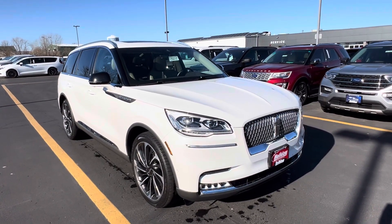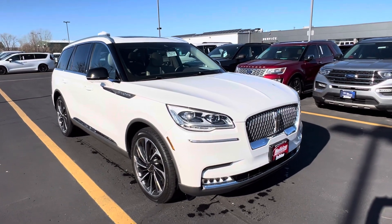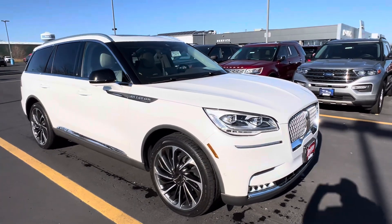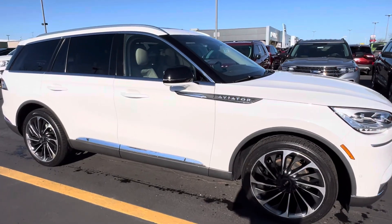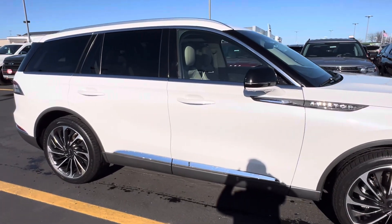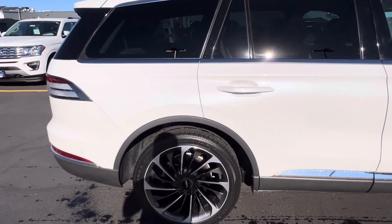Hi Jackie, this is Jafar from Holiday Ford in Fond du Lac. Just wanted to send you a quick video to introduce myself. I believe you had inquired about this 2021 Lincoln Aviator. As you can see, it's in good condition — one owner, no accident vehicle that we took in. It was a personal lease vehicle.